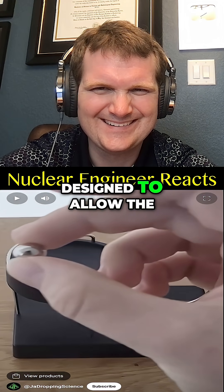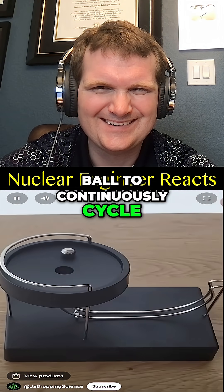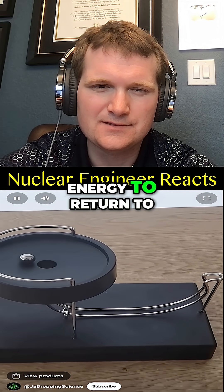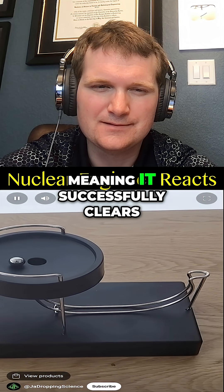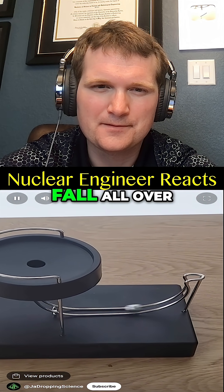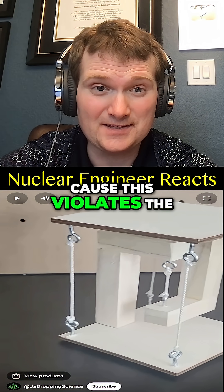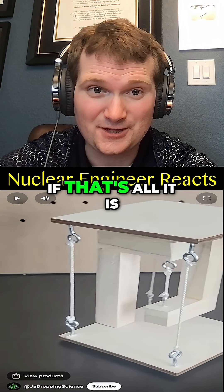This device is cleverly designed to allow the ball to continuously cycle. As the ball falls and is redirected, it has just enough energy to return to its original height, meaning it successfully clears the lip and can fall all over again.